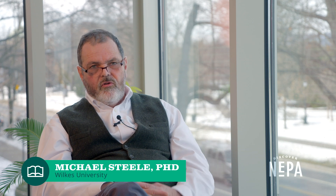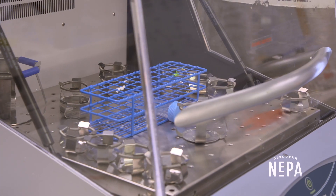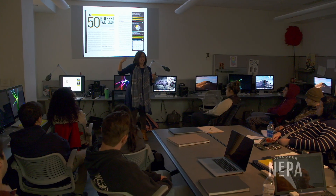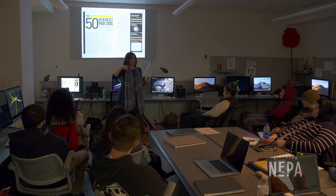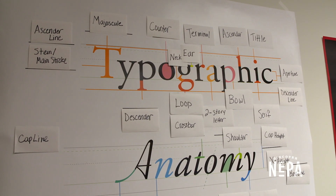If you look at the major research institutions, it's very difficult for students to find their way into a research lab. The priorities are based just on research with graduate students and postdocs. Here, we have focused much of our research on involving undergraduates, and I think that makes the undergraduate experience so much stronger than it is at many other institutions.